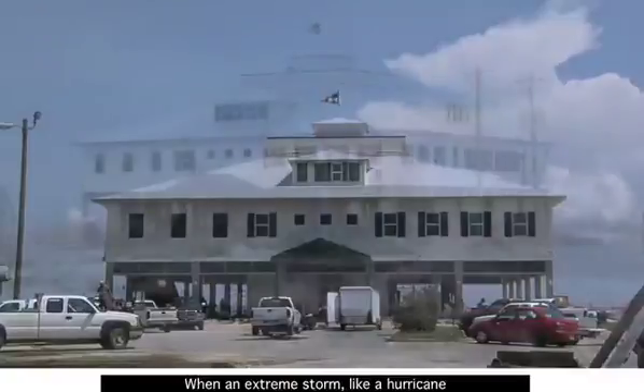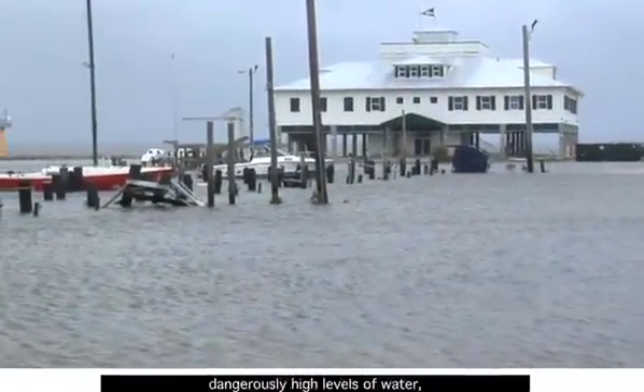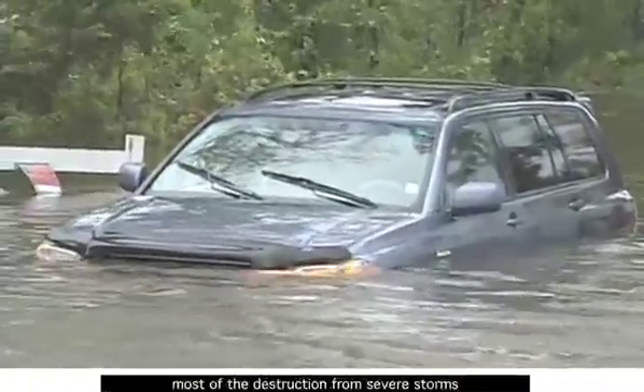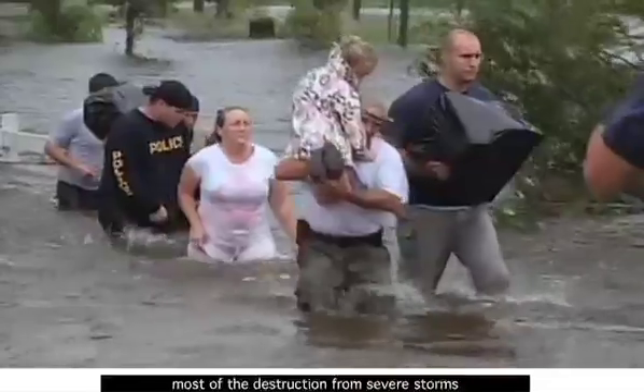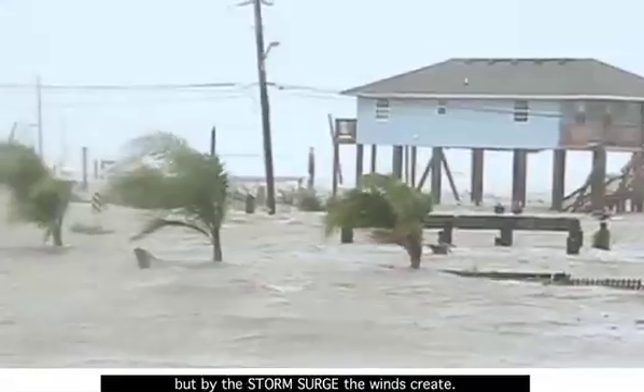When an extreme storm, like a hurricane, moves inland, it often brings dangerously high levels of water, called the storm surge. Many people don't realize that most of the destruction from severe storms is caused not by the strong winds, but by the storm surge the winds create.